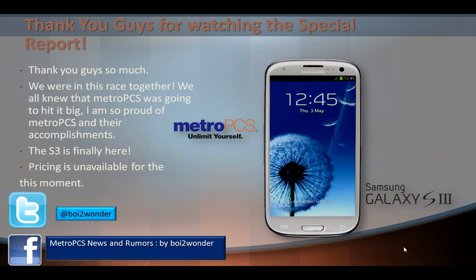I do believe that October 9th will be the day the Samsung Galaxy S3 hits MetroPCS stores. I'm not sure about storage — it comes in 16 and 32 gigabytes. I believe we are getting the 16, not the 32, because 32 would be way out of our price range.